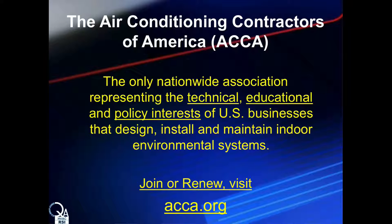By way of introduction, ACCA is the organization that has developed the contractor accreditation we are about to review. ACCA serves professional HVAC contractors by focusing on the technical, educational, legislative, and regulatory interests of its members. You don't have to be a member in order to participate in the RSI program, but if you'd like to learn more about joining or renewing your membership, visit acca.org.